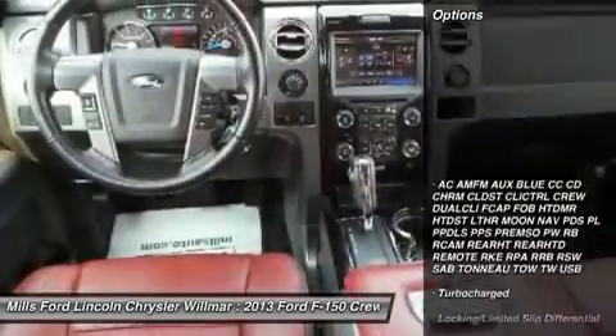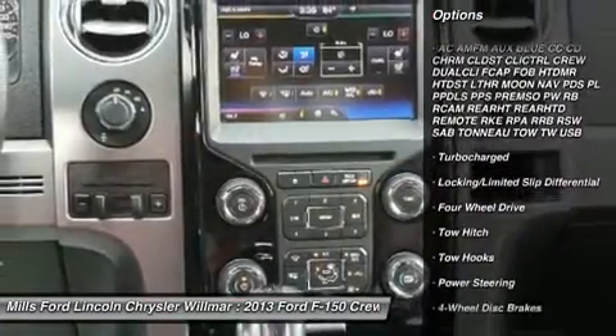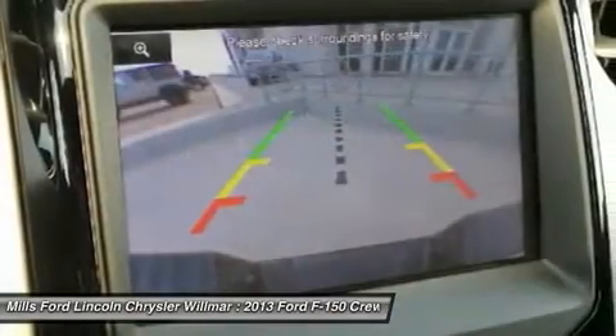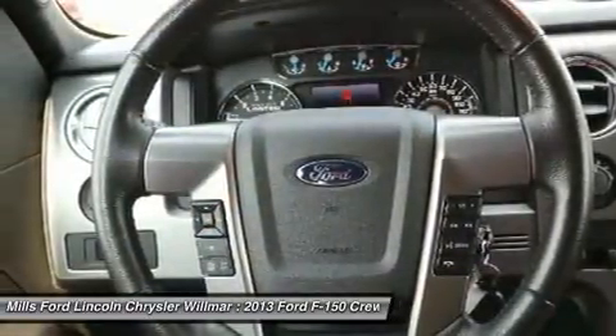Here are some of this vehicle's great options: tow hitch, navigation system, steering wheel audio controls, Bluetooth, moonroof, power steering, four-wheel disc brakes, four-wheel drive, aluminum wheels, AM-FM stereo radio.